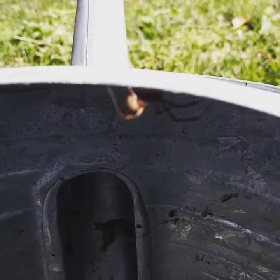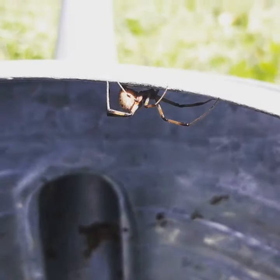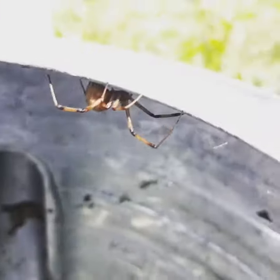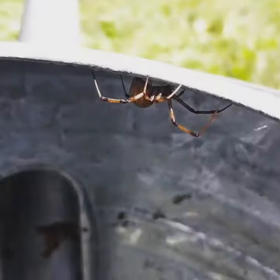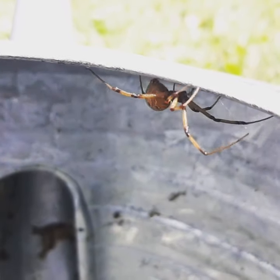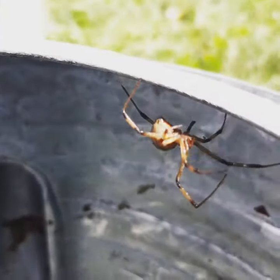This is a brown widow. Let's see if I can get it in focus. There we go. They are related to the black widow but they are actually much less venomous. They're kind of displacing the black widow in our part of the country. They're kind of an east coaster.